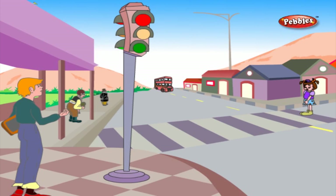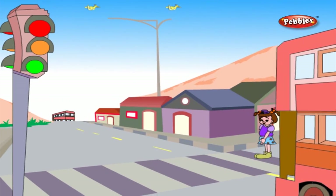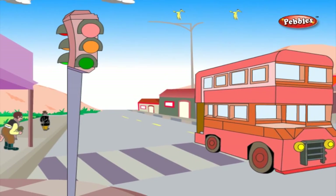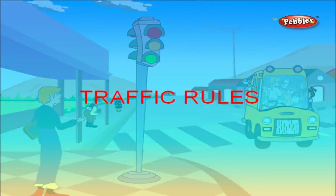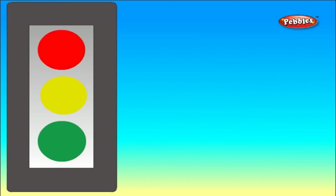Baby is on the road. A bus is coming. Baby wants to cross the road but she has to wait until the bus goes. Let us wait till the road gets empty so that baby can get to the other side. Let us learn some of the traffic rules. Rule number one: when the red signal is glowing, we should not cross the road — we should wait for the vehicles to cross. Rule number two: when the yellow signal is glowing, get ready to cross the road.